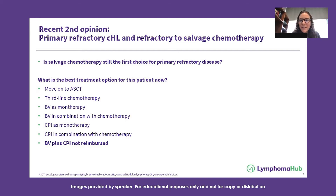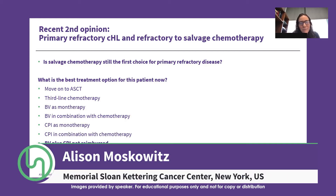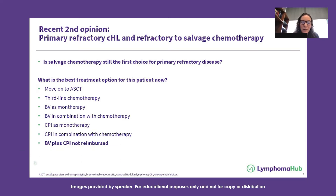My choice would be to use a checkpoint inhibitor — I would prefer to use it in combination with chemotherapy, though I don't know if that would get approved everywhere. I definitely would not move directly to transplant; I would try to get the patient into remission first. There's a reasonably good chance the patient could respond to a checkpoint inhibitor in combination with chemotherapy, and assuming remission is achieved, I would still take the patient to an autologous transplant after that.